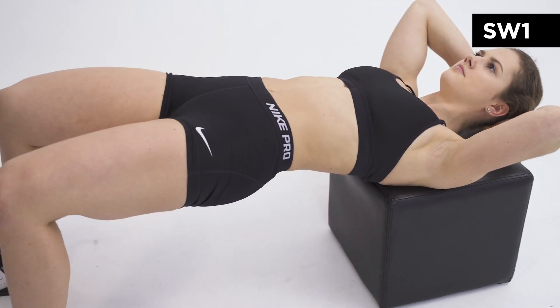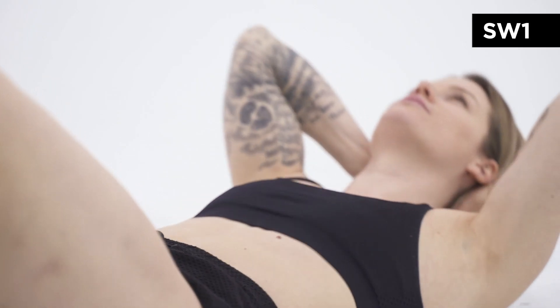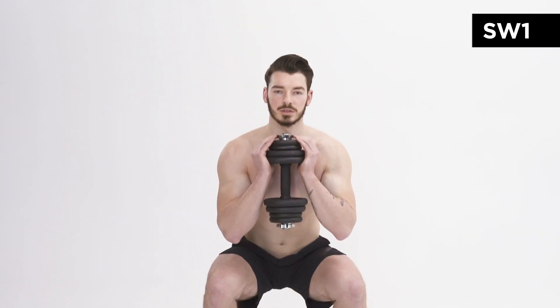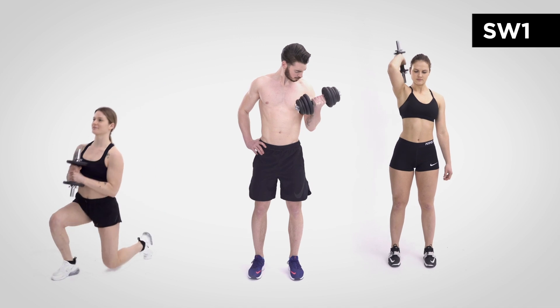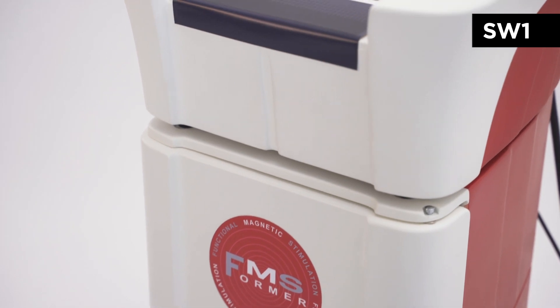For centuries, men and women have been exercising to get to the fit and healthy body. Finally, this device can do it for you without you breaking a sweat.